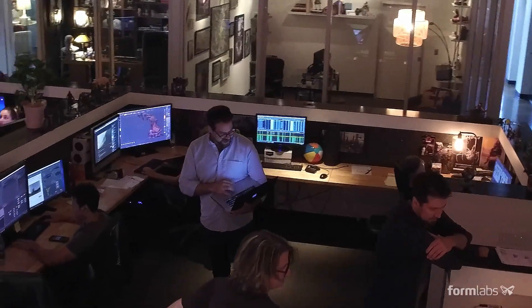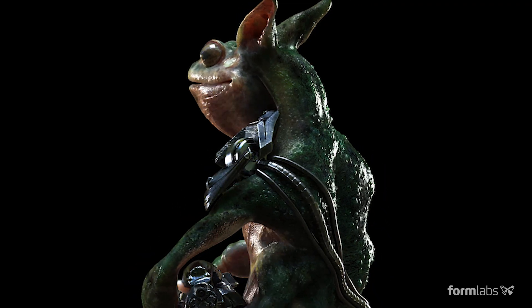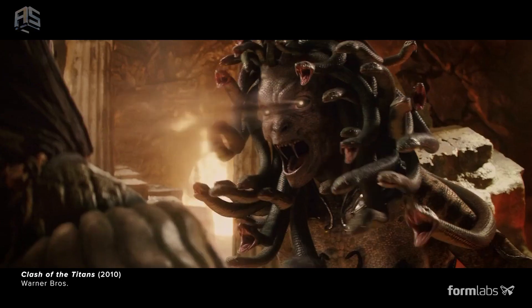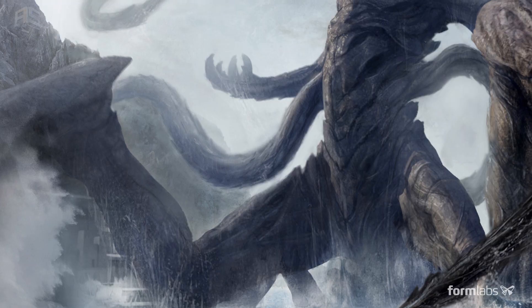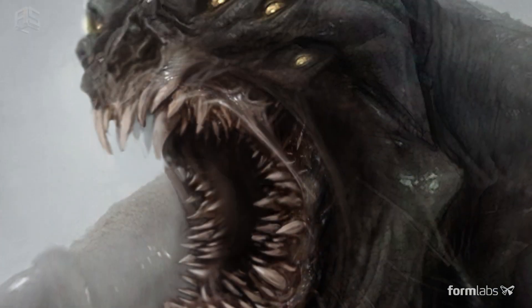My involvement is usually in the conceptual stage — look development, figuring out what these creatures and characters look like. How do we imbue these creatures with personality that makes them come alive on the screen? When you see them come to life, it's magic.